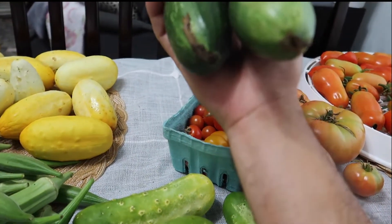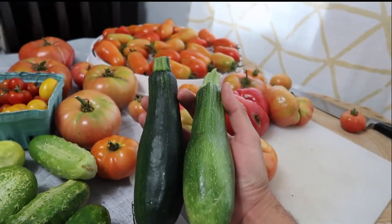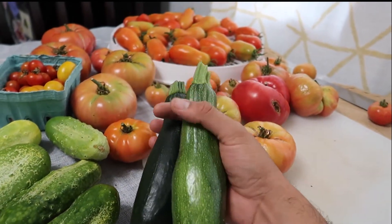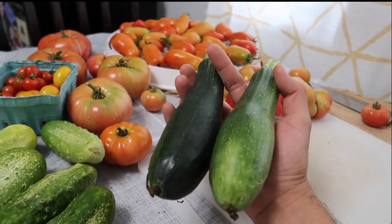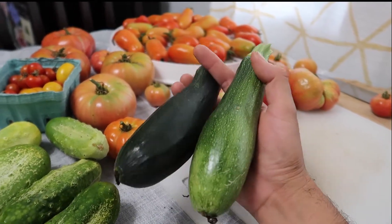This year has been pretty bad with the vine borers. They've been eating all of my zucchini plants and I'm not able to harvest too many of them. These two are the only ones I've gotten out of my plants for the weekend. Usually I get tons and tons of these. I think I'm just gonna dehydrate them and use them later in the winter when I'm making soups and stuff like that.